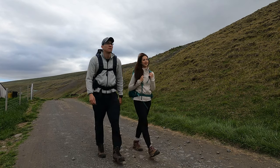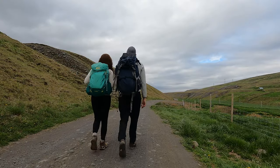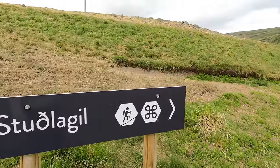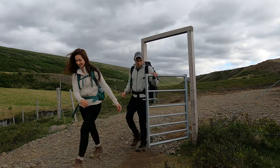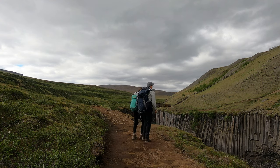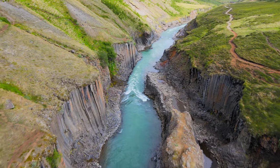The hike from the parking lot took us about 40 to 45 minutes and it was quite scenic and enjoyable. Believe it or not, the basalt columns that we see today were completely submerged underwater a little over 10 years ago.